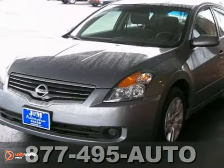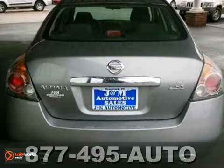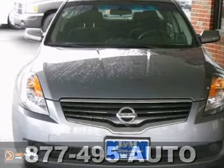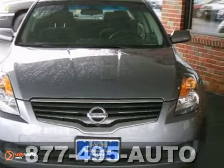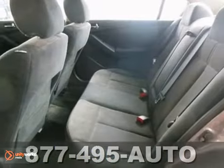Here's a 2009 Nissan Altima 2.5 S. This vehicle has a lot to offer, including a 2.5 liter 4-cylinder engine, automatic transmission, and a CD player. It also has power windows, locks and mirrors, and cruise control.